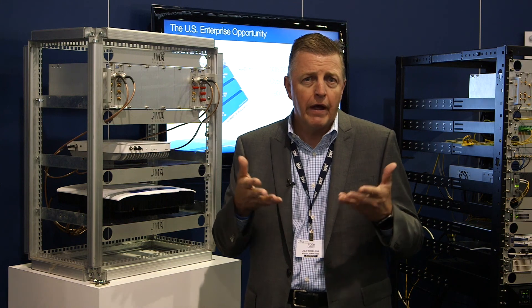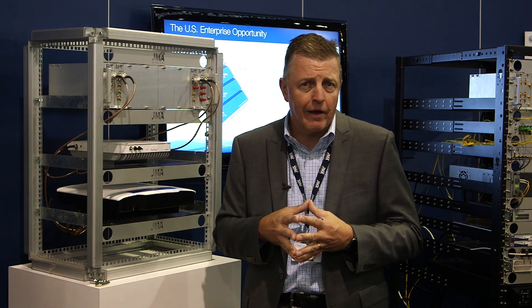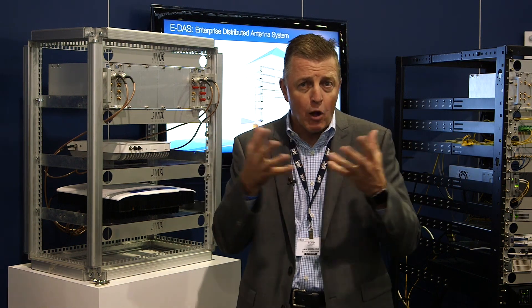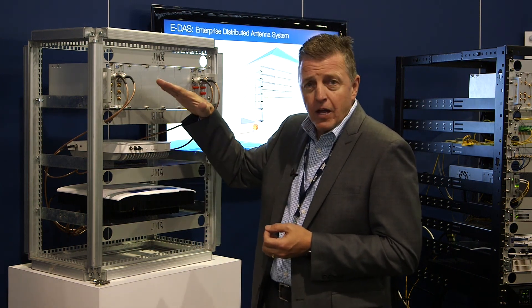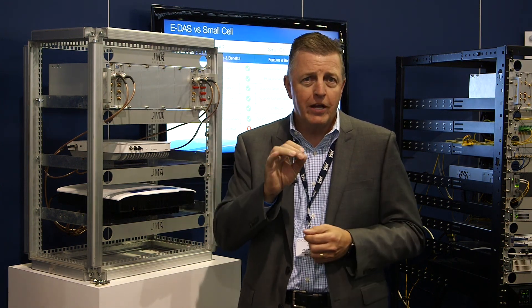As a result, we can go in at less than half the cost of what's available today in small cells, yet deliver a solution that is flexible enough to support multiple carriers inside the organization — which is what they want — and it gives you the power of bringing in different types of RF sources over time when you need different solutions.